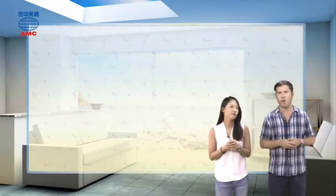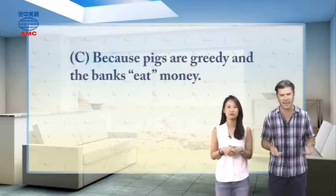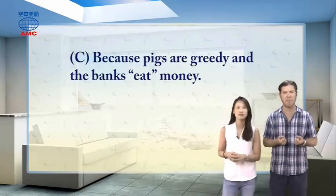This answer seems right. What's the last one? Choice C: because pigs are greedy and the banks eat money.